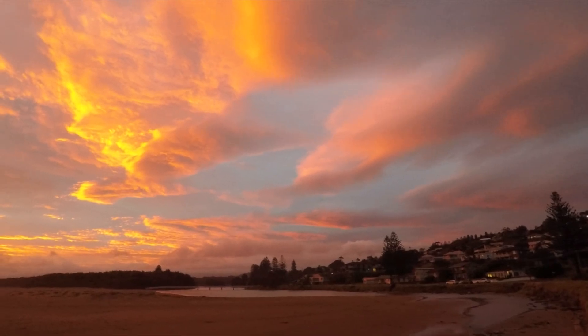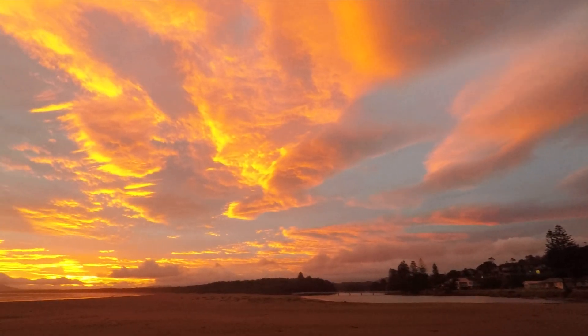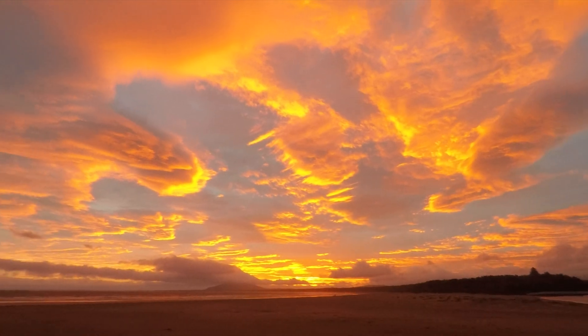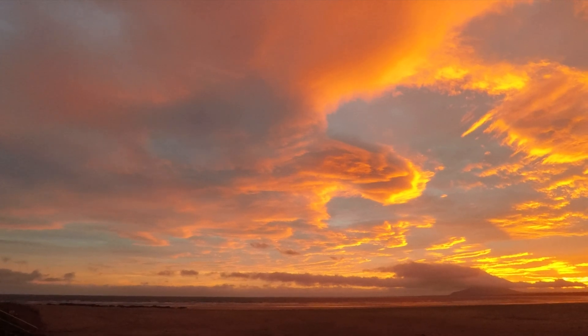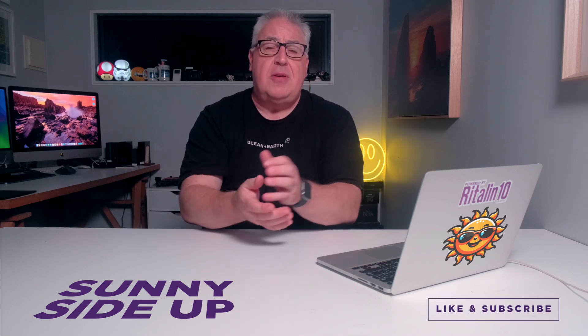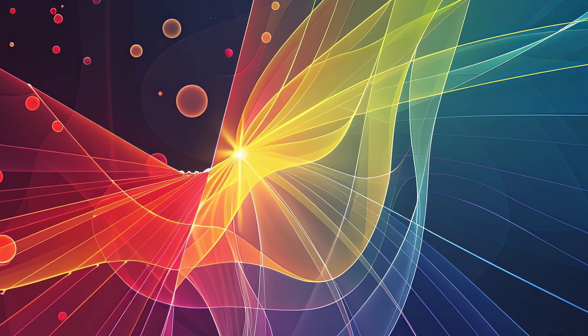Atmospheric particles can be things like smoke from bushfires, while moisture is of course clouds. The particles in the atmosphere affect the way that light travels from the sun to our eyes, and there is definitely a sweet spot for the volume of those particles that maximises the amount and vibrancy of colour. The light scattering that results in brilliant sunrise and sunset colours is called Rayleigh scattering. This also happens to be why the sky is blue.